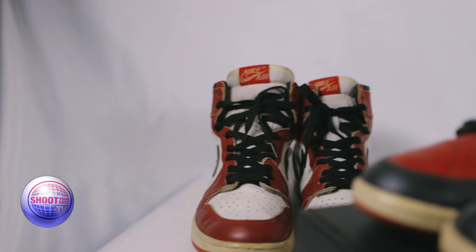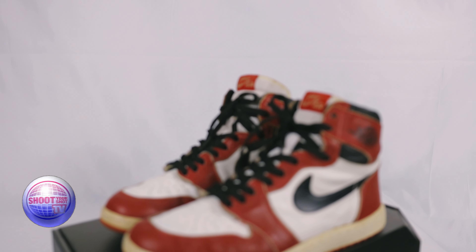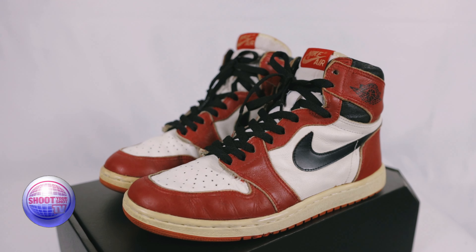Today we're doing an update on our 85 Jordan 1 episode. In 2020, I picked up two of my grails — the 85 Bread ones and the 85 Chicago ones. I really love those shoes; I'm wearing the Bread ones right now, they've held up pretty good for over a year. Unfortunately, the Chicagos were a half size too small — I got a 9½, and I have a 10 in the Breads and a 10 in the Royals. So I sold those 85 Chicago ones and used that money to buy this pair here.